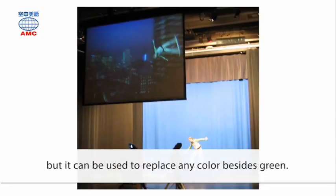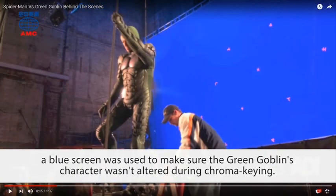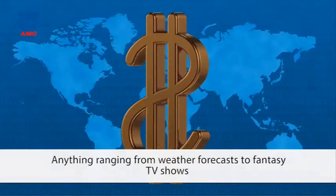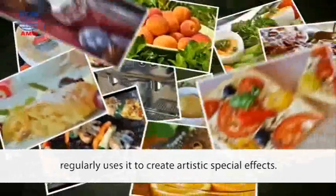In the 2002 Spider-Man movie, for instance, a blue screen was used to make sure the green goblin's character wasn't altered during chroma keying. This process is applied to all sorts of media today. Anything ranging from weather forecasts to fantasy TV shows regularly uses it to create artistic special effects.